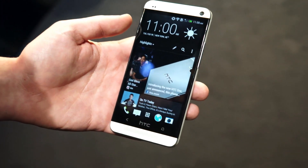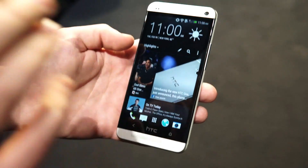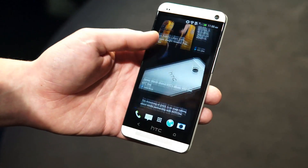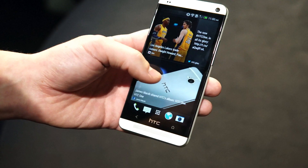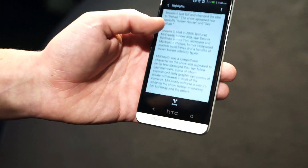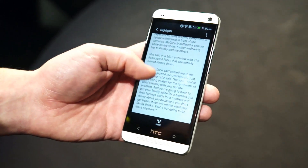Whether it be a social network, a news site, if you want ESPN — whatever that may be is going to get filtered right into your home screen. I can sort through what matters most to me through the highlights. I have ESPN, I have my Facebook posts on here. All of this information is right on your home screen. If I want to click into a particular article, I click into it and I can instantly read that entire article. It doesn't take me to another website — it's actually built into the operating system, so I never have to leave that home screen.